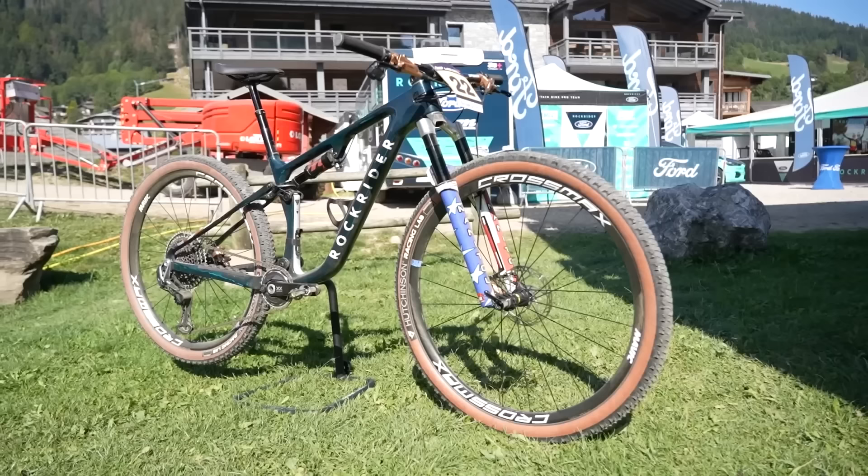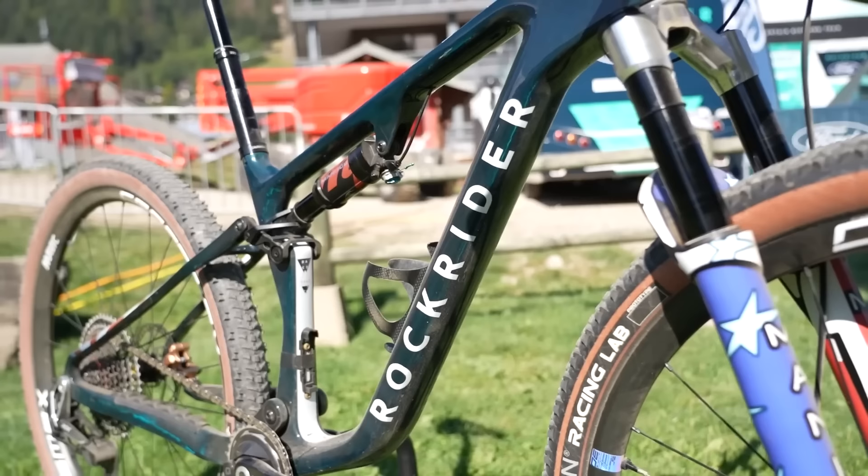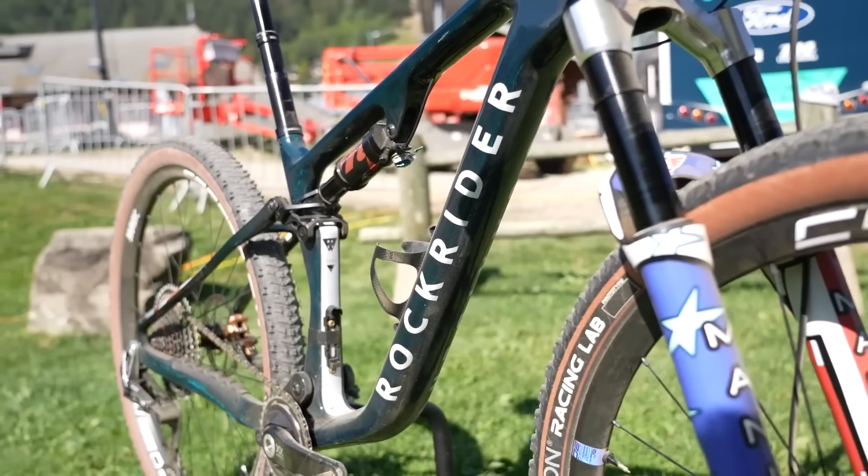Next is the RockRider Decathlon Racing team — probably the most difficult bike to price on the whole list. They have a whole host of prototype parts, with the RockRider frame being most notable, plus Magnitude suspension prototypes and other prototype bits. It comes in at £11,500.